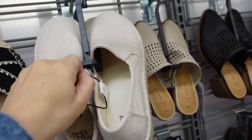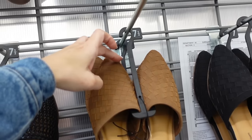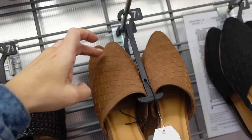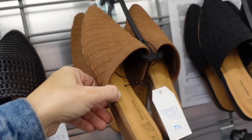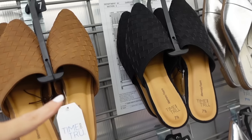Espadrilles from Time and True — these have that rounded toe, canvas with a little bit of a platform bottom, going to be $16.98. Also from Time and True are these mules — rounded toe, little lift in the back.